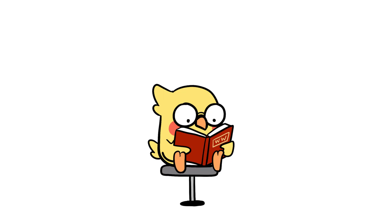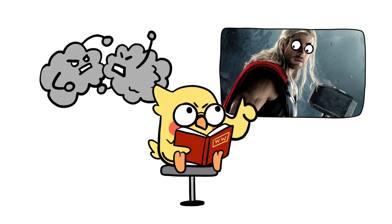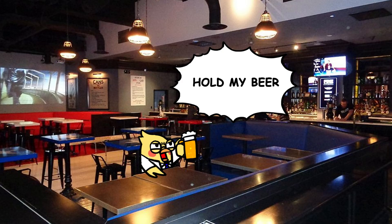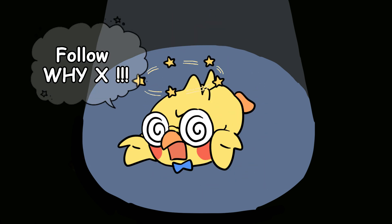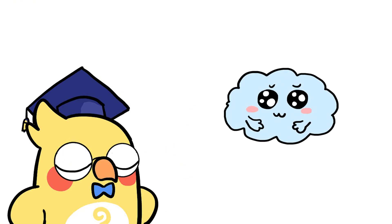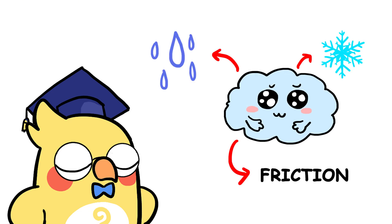But what actually causes lightning? Is it just angry clouds fighting each other? Is Thor out there chucking thunderbolts? Or is it science doing its usual 'hold my beer' moment? Let's break it down. First, you need to understand this: clouds are not just fluffy sky cotton. They're massive, roiling machines filled with water droplets, ice crystals, and friction.